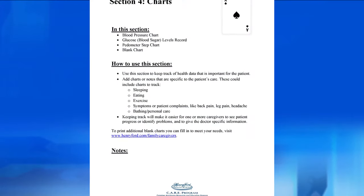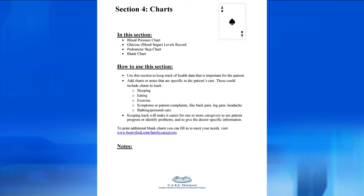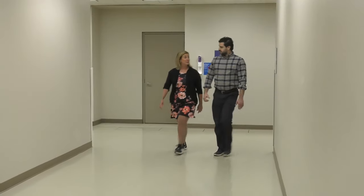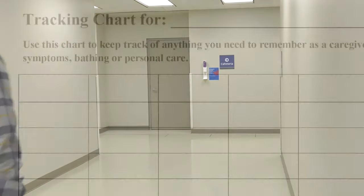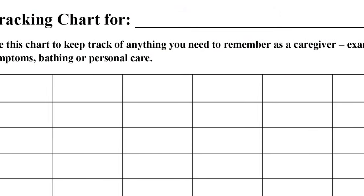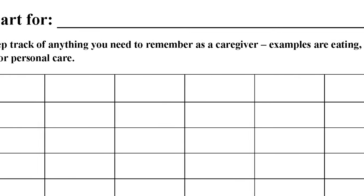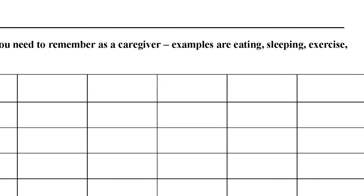Let's move on to the next tab: charts. These charts will help you and the patient's care team keep track of blood pressure, blood sugar, weight, and steps. Walking is a great exercise. The last page is a blank chart — use it for anything you need to keep track of. Some caregivers use it for bathing and personal care, sleep, or symptoms. It has lots of uses.